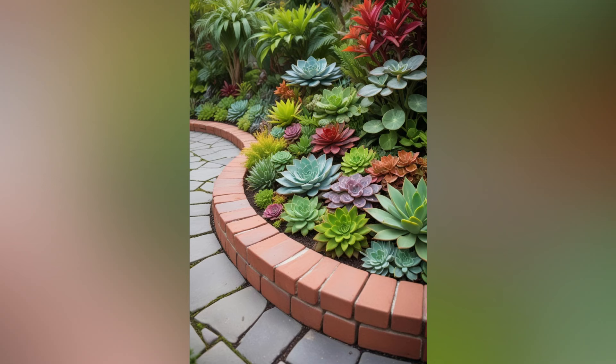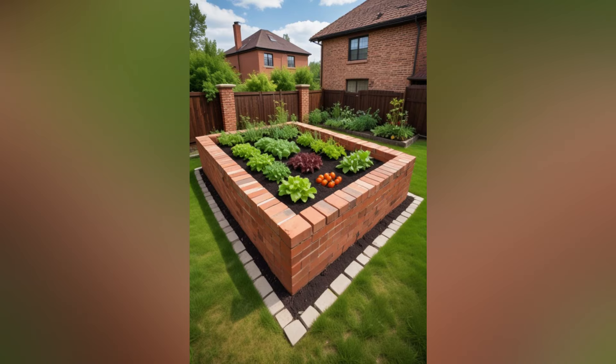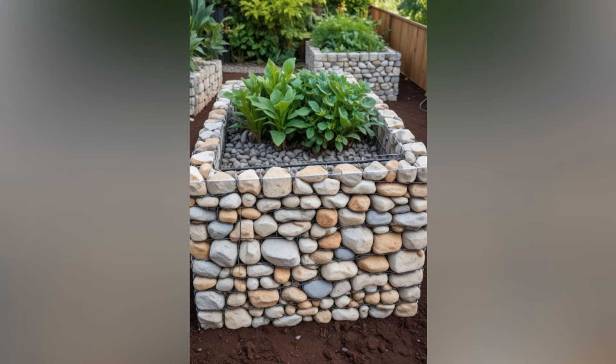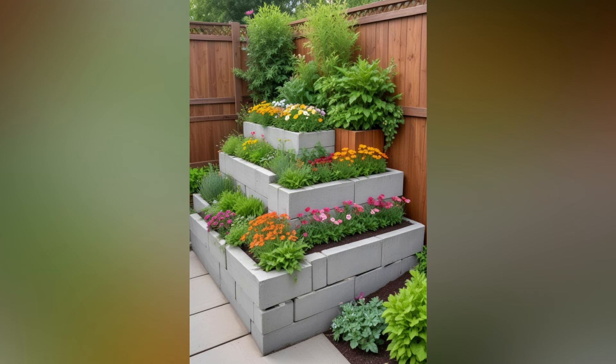Elevate Your Garden: The Beauty and Benefits of Raised Garden Beds. In the world of gardening, raised garden beds stand out as versatile, efficient, and aesthetically pleasing solutions for cultivating plants. Whether you're an urban dweller with limited space or a suburban gardener looking to optimize your growing conditions, raised beds offer a wealth of benefits that can transform your gardening experience. Let's delve into why raised garden beds are a fantastic choice and how you can make the most of them in your outdoor sanctuary.